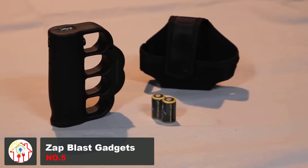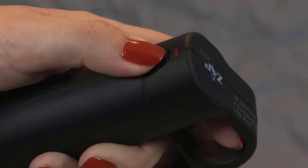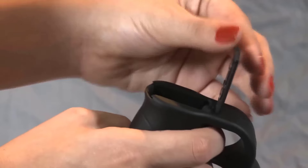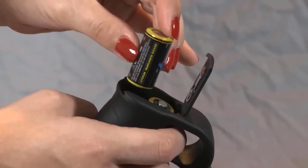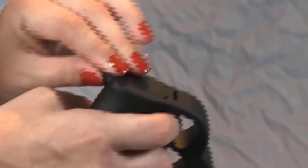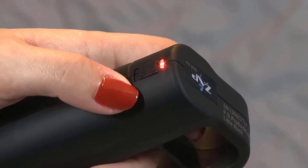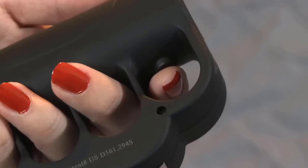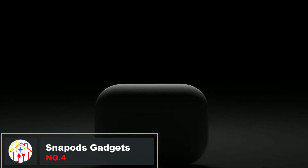For walkers and joggers, here's a simple device that serves as ideal protection — the Zap Blast Knuckles. They can be easily carried by fitting them around your hand. The contoured rubber-coated action grip handle prevents the stun gun from slipping, enabling you to hold it firmly even during an attack. You can easily turn on the safety switch for fast activation, and a red LED light notifies you when the charge is on, helping prevent accidental use. Upon purchase you also get two three-volt lithium batteries and a nylon carrying case.